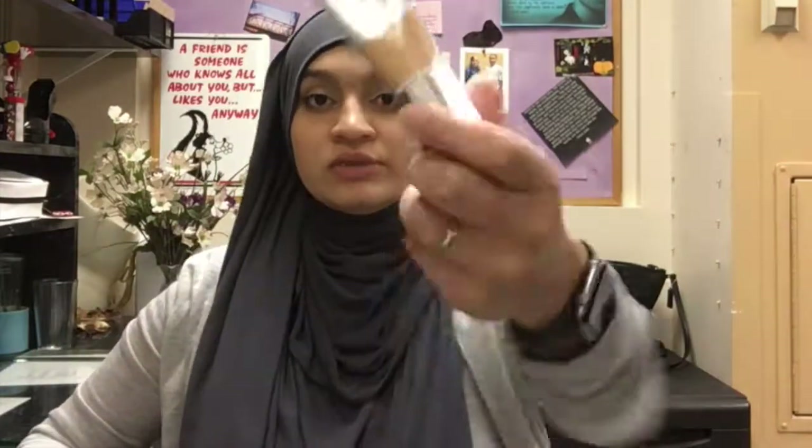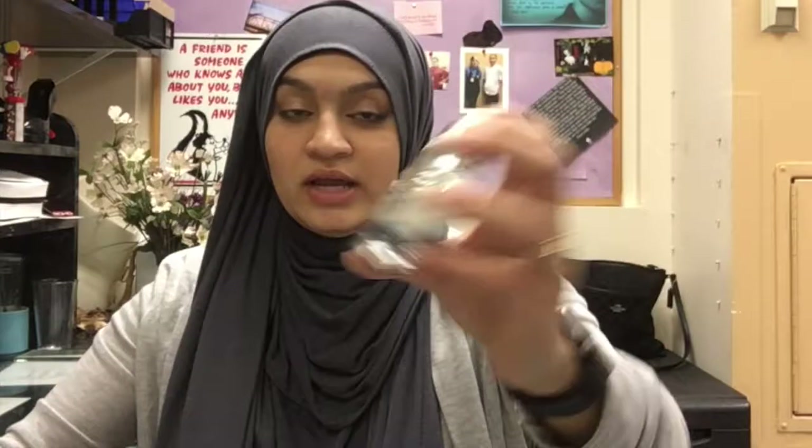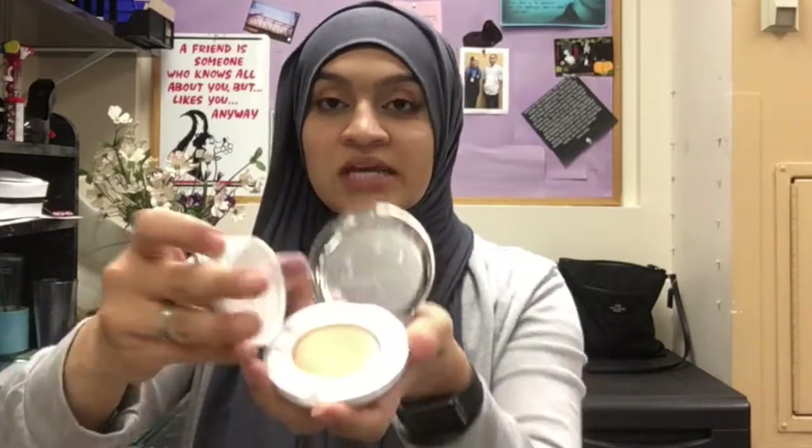The second thing I've been loving is kind of a combo. I've been using my IT Cosmetics CC cream, and then on top of that I use my IT Cosmetics Confidence in a Compact, and then on top of that I use my elf finishing powder — I think it's called the Flawless Finish Face Powder. It's available at Target and it's only six bucks. The combination of these three really makes my skin look super flawless. The Confidence in a Compact is like a serum-based cream — not a cushion foundation.